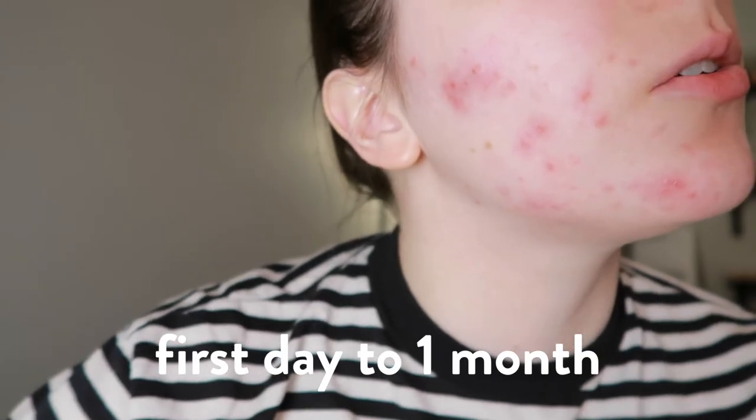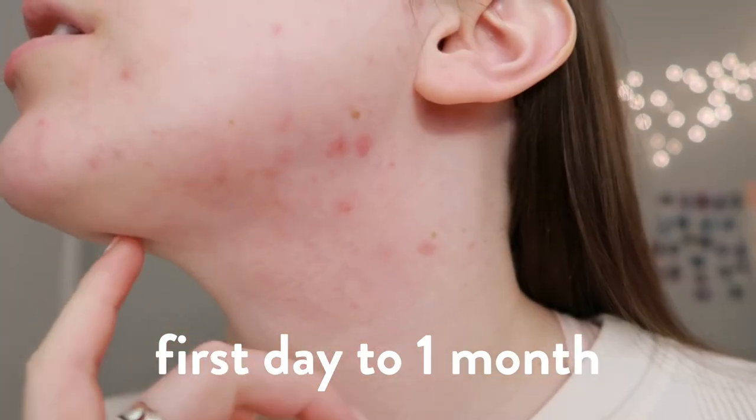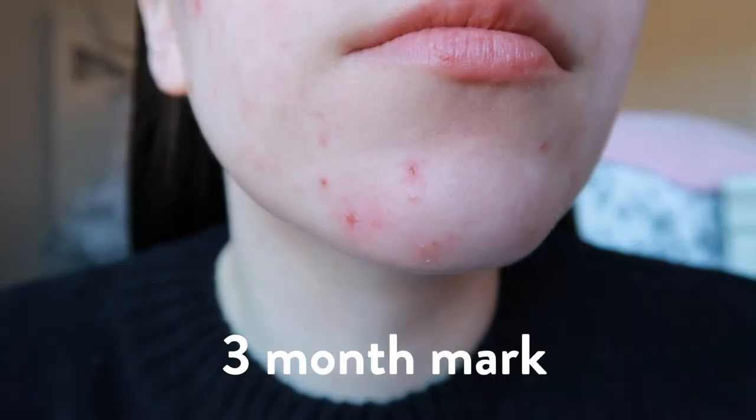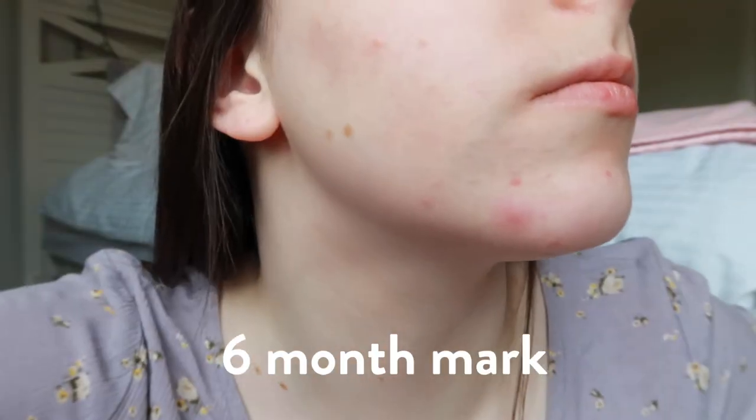Once I finish my next refill of pills it will have been one whole year, which is crazy. Looking back at all my previous updates and photos of my skin, it is vastly improved — there's obviously still room for growth, but I've already forgotten how bad it was six and nine months ago. For the most part not much has changed besides my skin getting better. With spironolactone it kind of is a waiting game for a while.